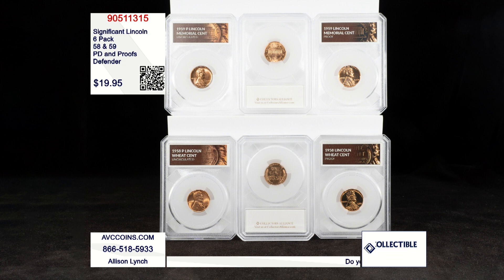The Lincoln cent is the longest tenured coin in U.S. history. It started in 1909, and we're still making the obverse design. Significant Lincolns — there are a few of them, but for me there's two years.